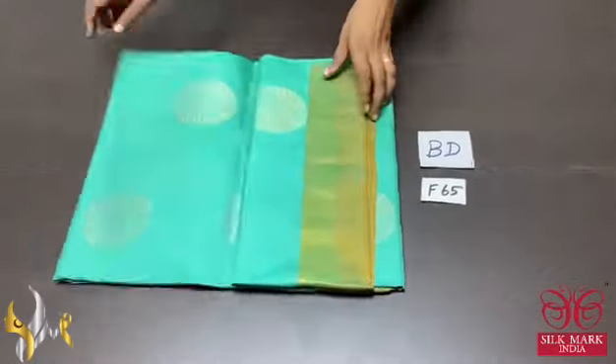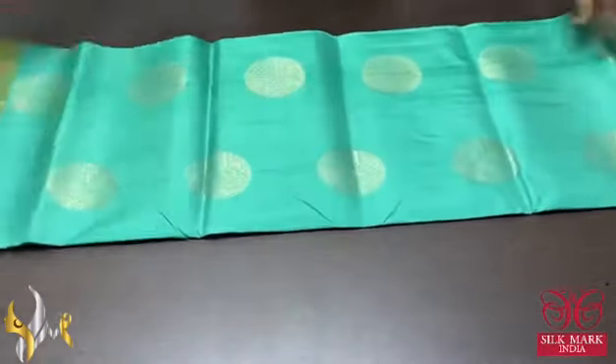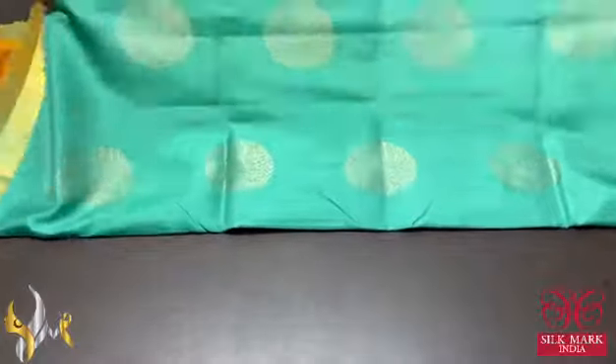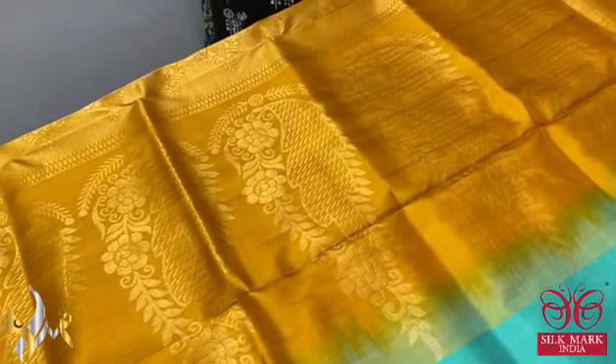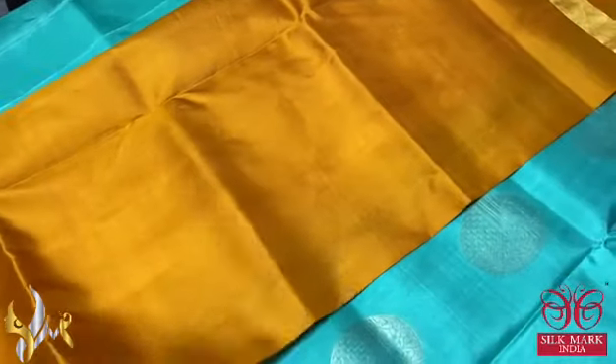Pure Kanjiwaram soft silk saree with double border design. Beautiful saree with golden zari weaving. The saree has a contrast mustard yellow colour pallu. The same pallu colour is given for the blouse piece also — plain mustard colour, contrast to the body colour.